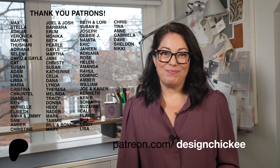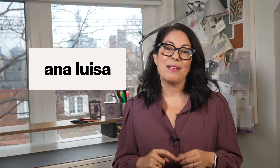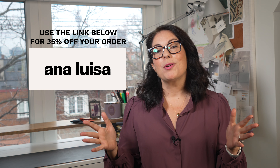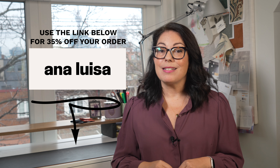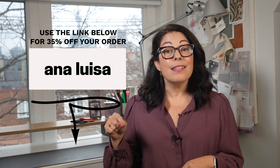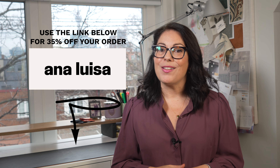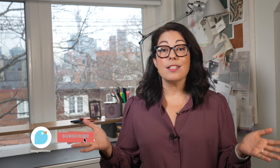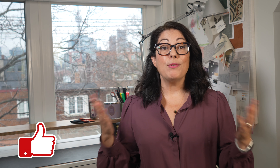If you're interested in sustainable jewelry like the pieces I'm wearing today, I definitely recommend Ana Luisa Jewelry — I'm so happy to be partnering with them because they are producing beautiful pieces and trying to do their part to keep our planet happy and healthy. Head to the link in the description below and use my discount code for 35% off your order, just in time for the holidays. Thanks for watching — don't forget to subscribe and hit that notification button so you don't miss the next video. Leave a comment and let me know if you are loving any of these trends!